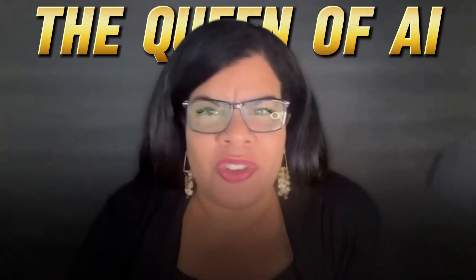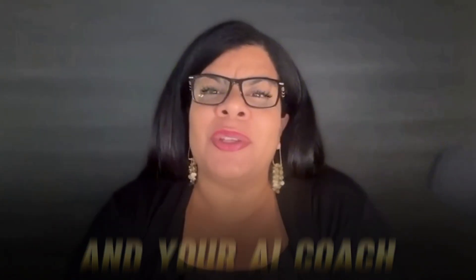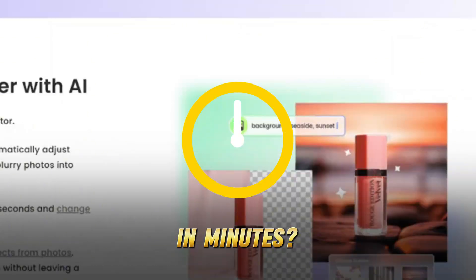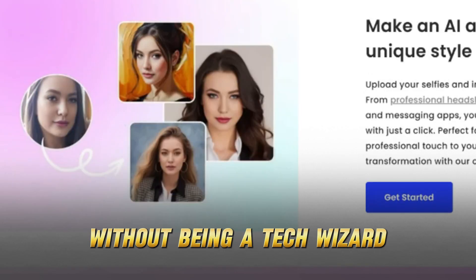Hey, it's me, Alicia Little, the queen of AI and your AI coach. Want to know how to turn your photos from basic to mind-blowing in minutes? I'm talking next-level editing without being a tech wizard.